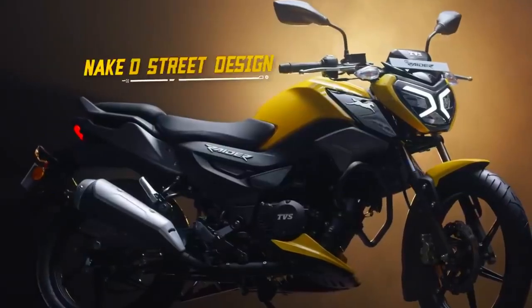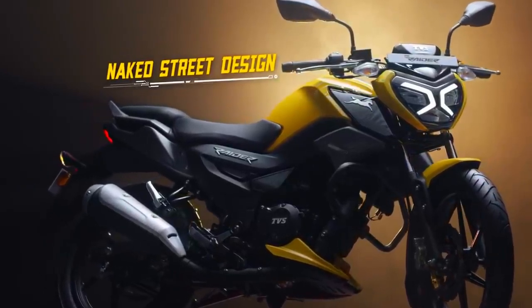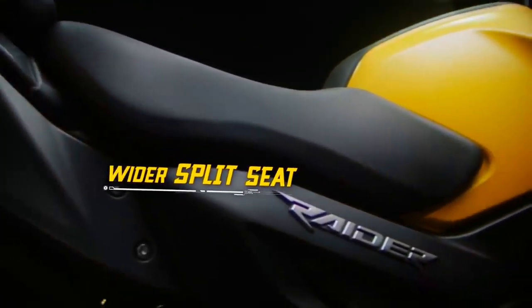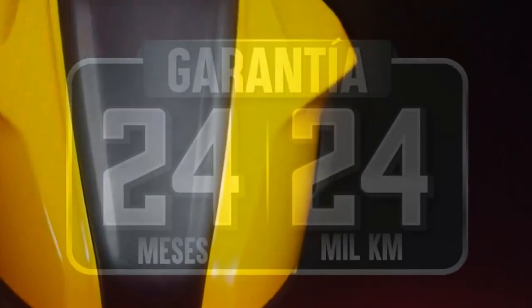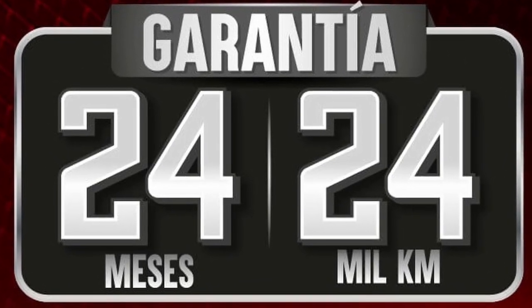Si me preguntas si recomendaría la Raider 125 de TBS, pues en lo personal no la considero como la mejor 125 de todo el segmento como la quieren hacer ver, al menos la versión de Colombia. Bien es cierto que estéticamente es bastante llamativa, además de que por su tablero puede que se gane uno que otro punto en comparación con las demás, pero la apariencia no lo es todo. Al haberle quitado las prestaciones tecnológicas de su motor, básicamente tenemos las mismas características que cualquier otra 125 que ya estuviera en el mercado, y lo único que se puede resaltar es que la calidad de las motos de TBS tiende a ser muy pero que muy buena.